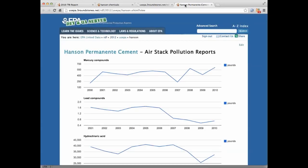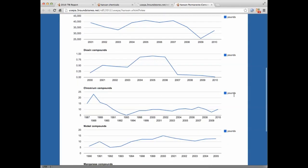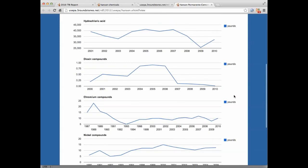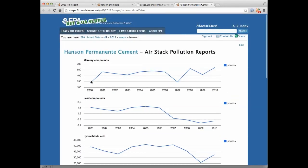If we do that, what we get back is a Google JSON format that is perfect for throwing to a Google chart application. We can use that one SPARQL query with seven different parameters and plot over time all of the pollution reports that come from Hansen Permanente Cement. Here's the mercury that Elisa was worried about right up front — we can see there's the 2010 report of 611 pounds.